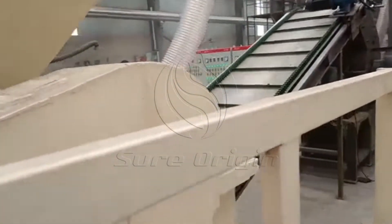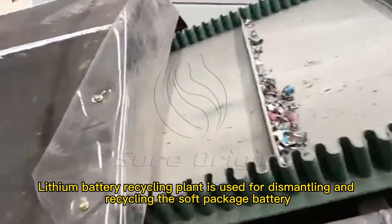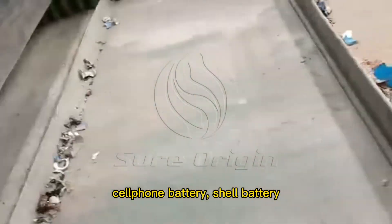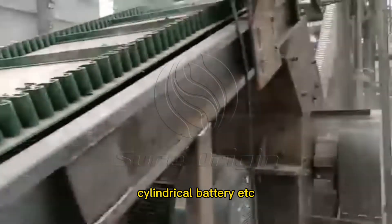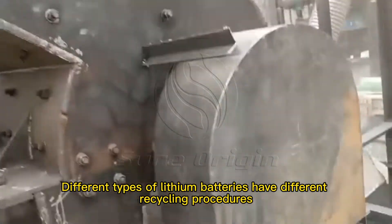Raw Materials. The Lithium Battery Recycling Plant is used for dismantling and recycling soft package batteries, cell phone batteries, shell batteries, cylindrical batteries, and more. Different types of lithium batteries have different recycling procedures.